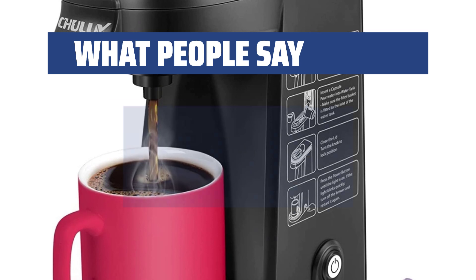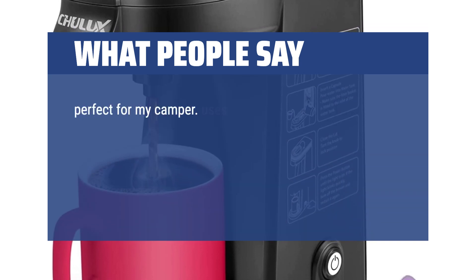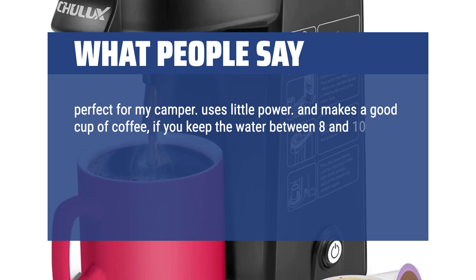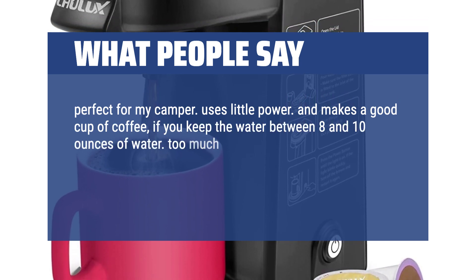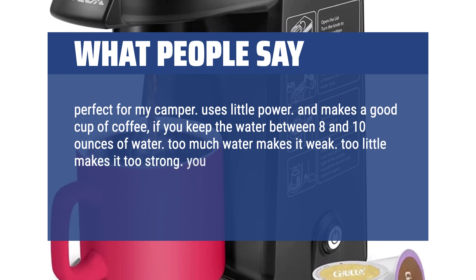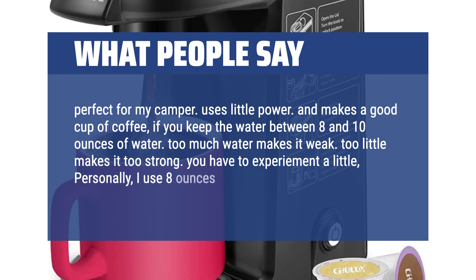What people say: "Perfect for my camper. Uses little power and makes a good cup of coffee, if you keep the water between 8 and 10 ounces. Too much water makes it weak, too little makes it too strong — you have to experiment a little. Personally, I use 8 ounces of water. For me, that's perfect."